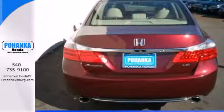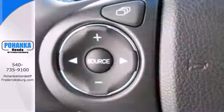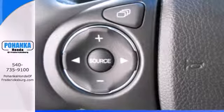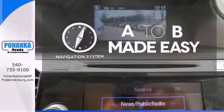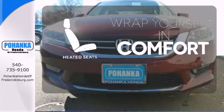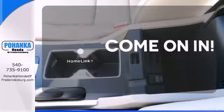It features keyless entry, climate control, fully automatic headlights, stability and traction control, and smart vent front side airbags. Never feel lost again with the navigation system. Ward off the chills with heated seats. Doors open and your path is well lit with Homelink.